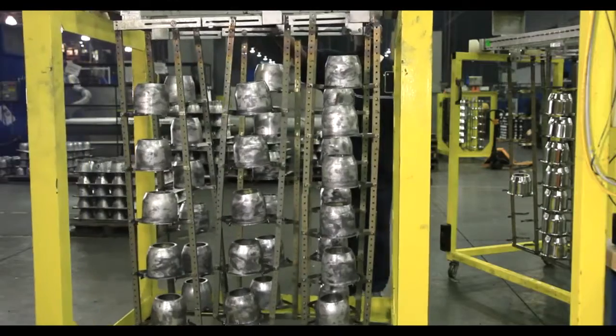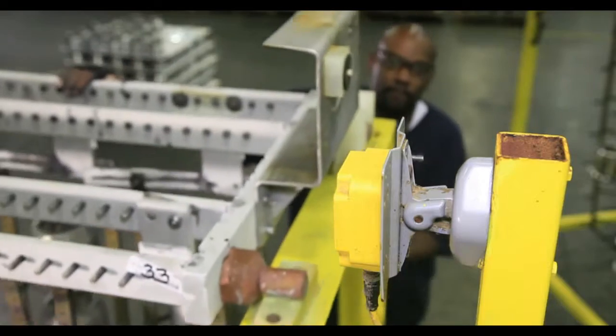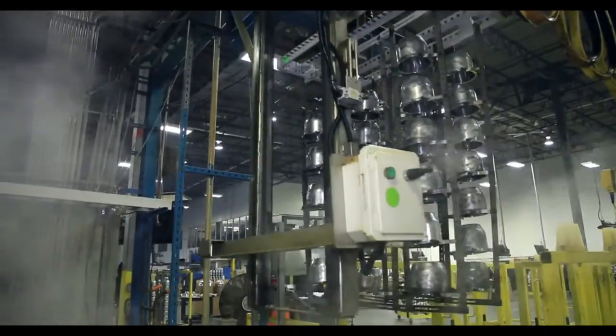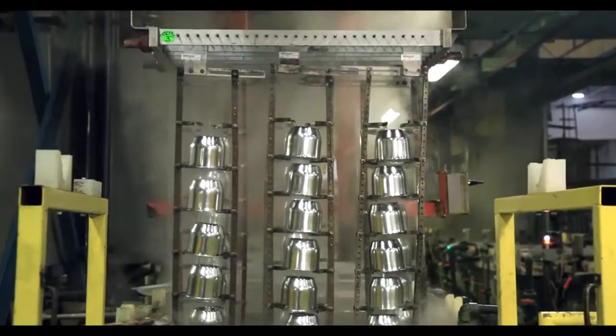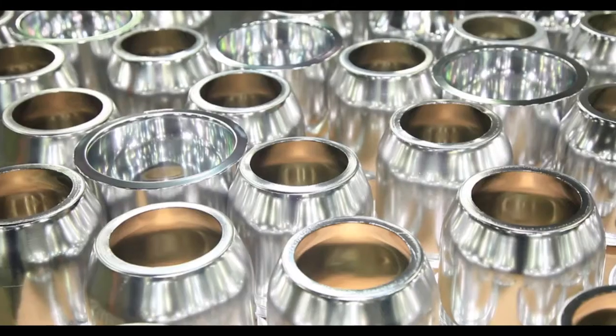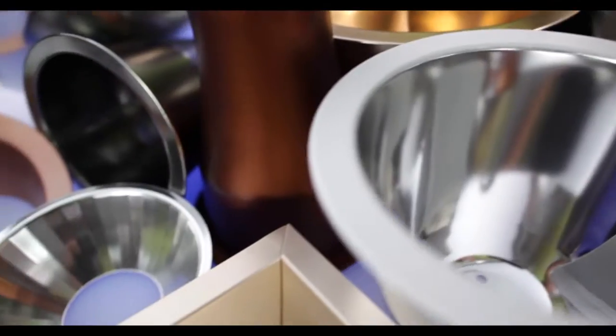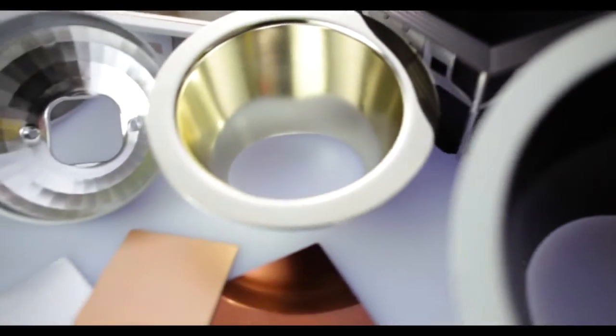We are a Lausac anodizer, and through our state-of-the-art PLC driven automatic system we offer our customers a multitude of clear finishes including specular, semi-diffused, and fully diffused clear. We have an additional section to our system where we offer a wide range of custom anodized colors upon request.